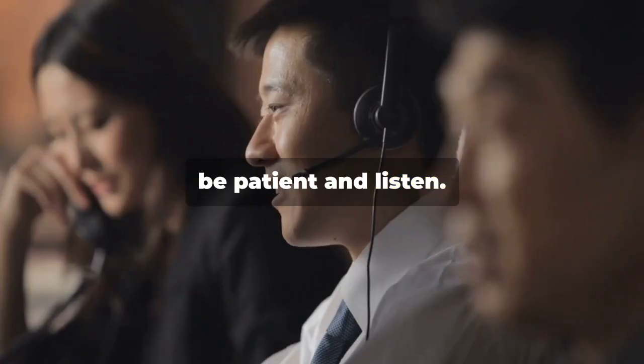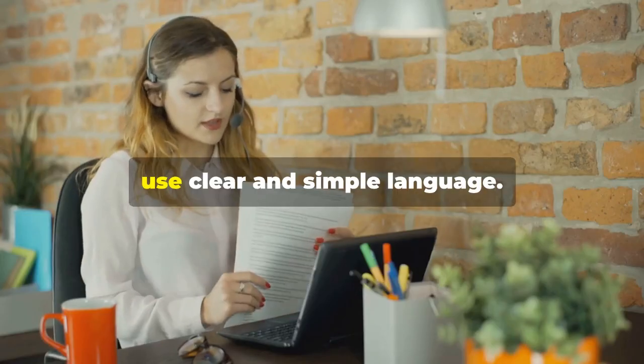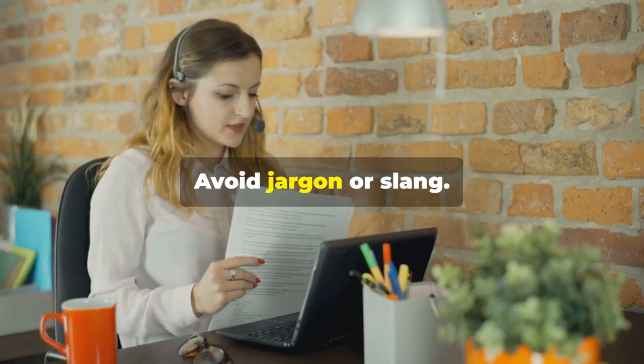Third, be patient and listen. Language barriers can be tricky, so give your customers extra time to express themselves. Fourth, use clear and simple language. Avoid jargon or slang.